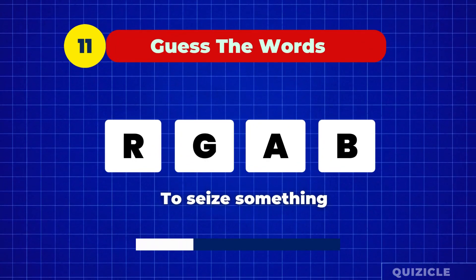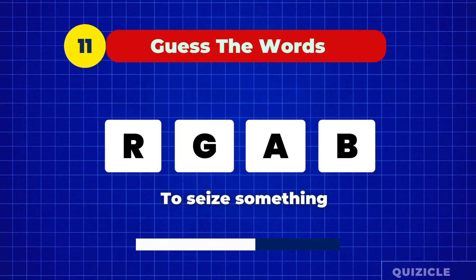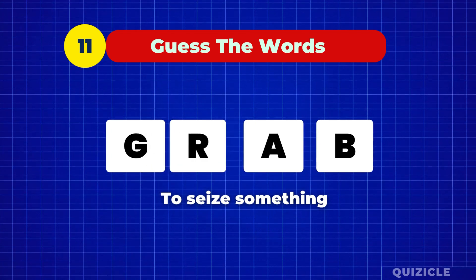Question number 11. What's the word? Grab.